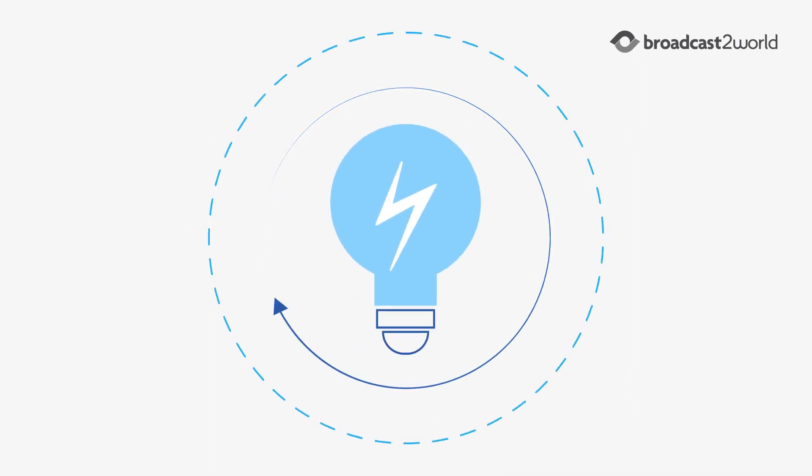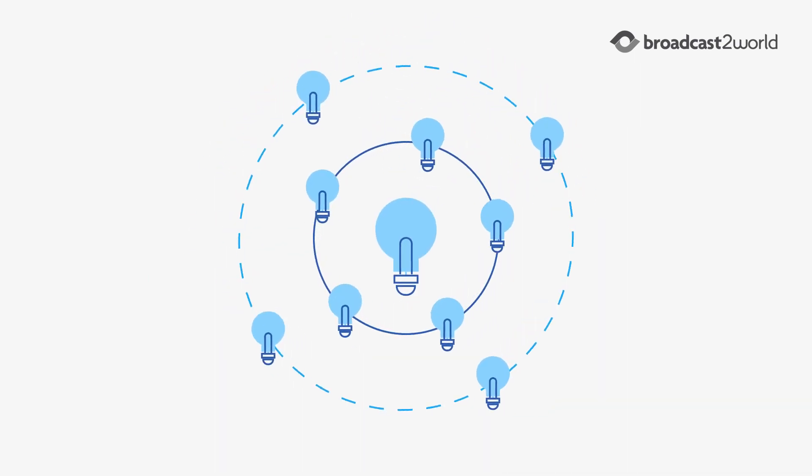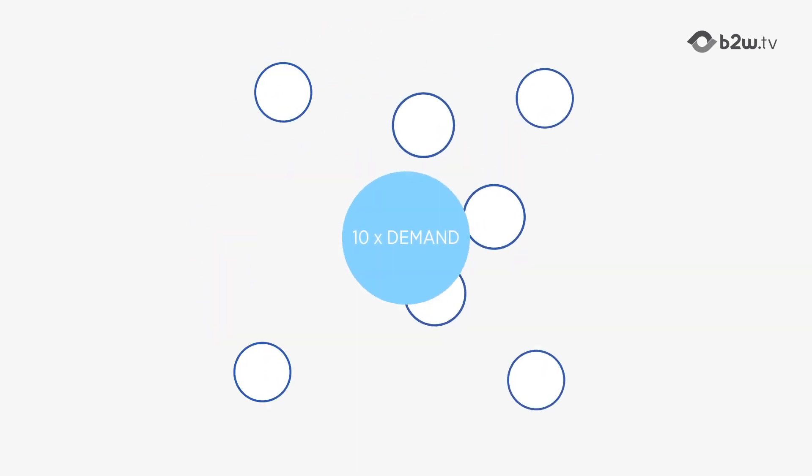And 10 100-watt light bulbs turned on for only one hour also uses one kilowatt-hour. The amount of energy remains the same, but the 10 light bulbs that were all on at the same time had 10 times the demand.